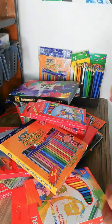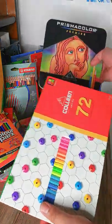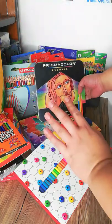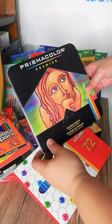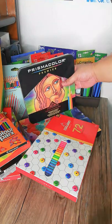Those are my top three and honorable mentions for best color pencils. That's it for today's video. If you have any questions about any of these color pencils, please leave a comment below and I'll do my best to answer. Thank you so much for watching, and I'll see you next time!